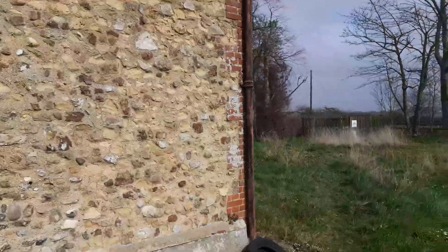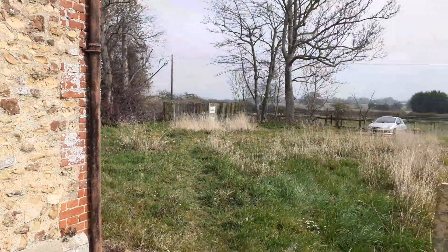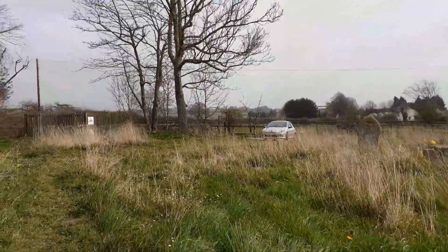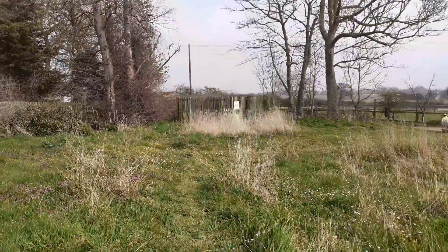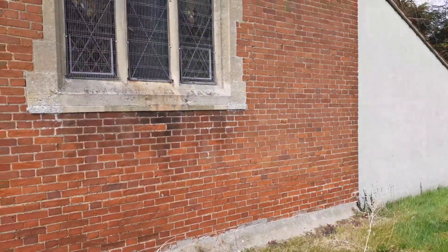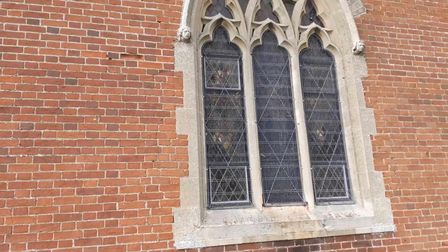The Victorians heavily restored this church in 1866 to 1867, and you can see they've put their touch on this side with their brick and a Victorian east window.